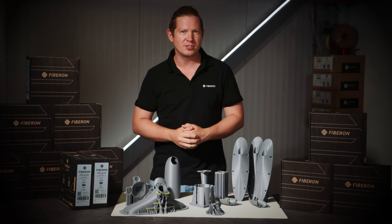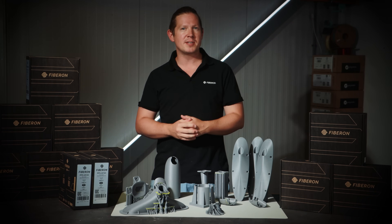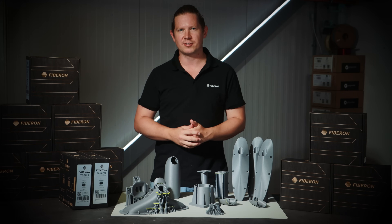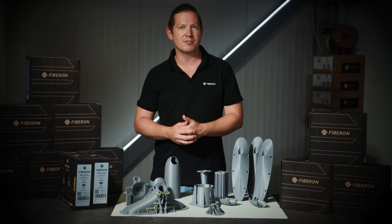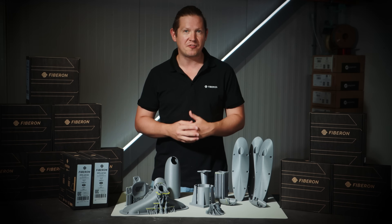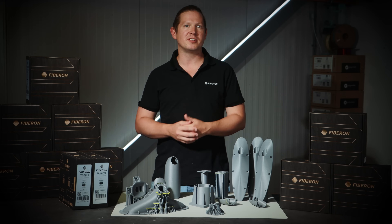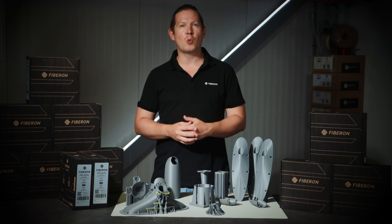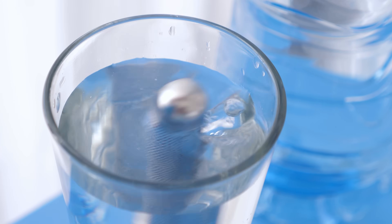PPSGF20 is the latest addition to the Fibron family, joining PPSCF10 at the top of the table in the ultra performance category. This means you can expect an HDT over 200 degrees, a bending modulus over four gigapascals, with other unique features such as flame retardancy and chemical resistance to a wide range of fuels, oils, solvents, acids and alkalines.